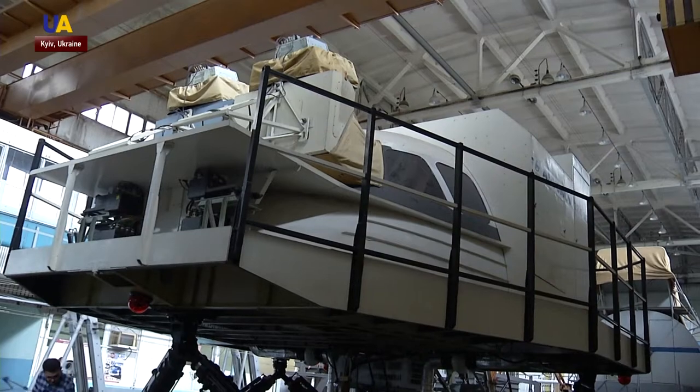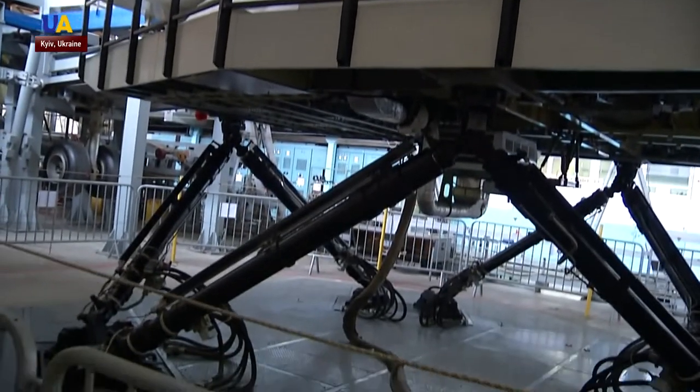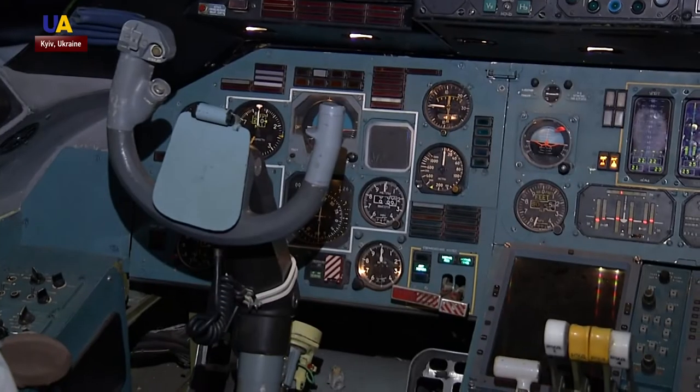It is also possible to learn to fly an airplane at the Antonov headquarters. Special flight simulators were developed here for the training of future pilots. They fly like a real aircraft — the cabin is moving and can be tilted if necessary.